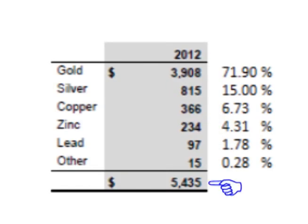In 2012, Goldcorp's revenue was $5.435 billion, with $3.908 billion coming from gold (71.9%), $815 million coming from silver (15%), $366 million coming from copper (6.73%), $234 million coming from zinc (4.31%), $97 million coming from lead (1.78%), and about $15 million, or 0.28%, coming from other sources.